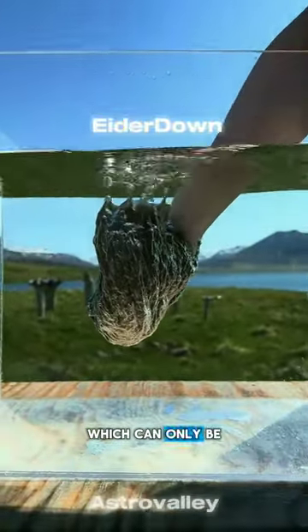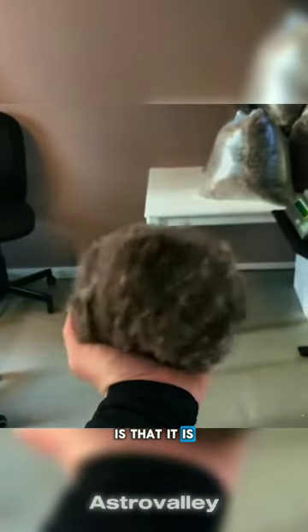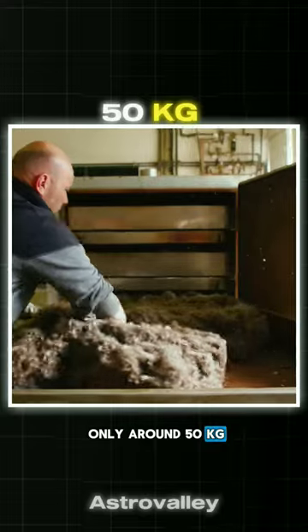This is Eider Down, which can only be purchased by wealthy people. Even when submerged in water, it does not get wet. The special thing about it is that it is as expensive as silver and gold, because its production is only around 50 kilograms per year.